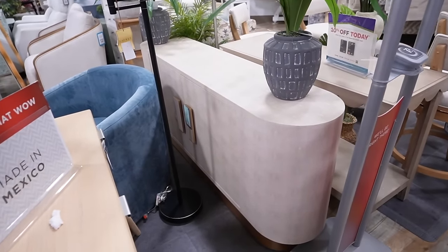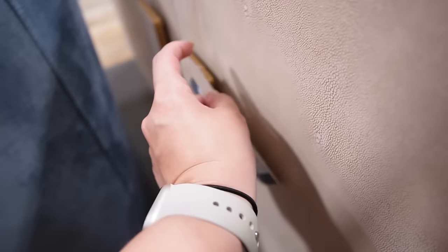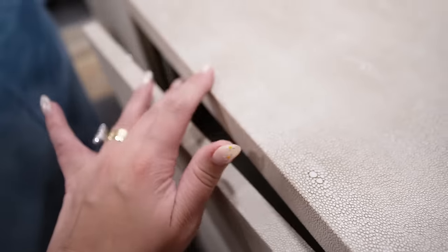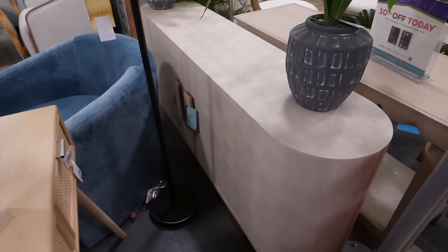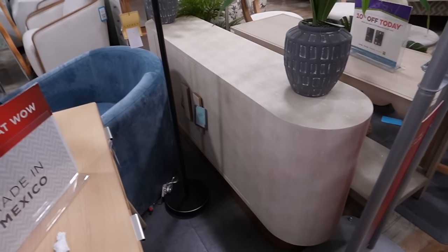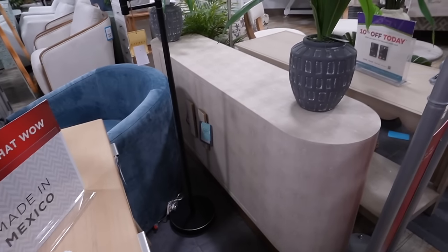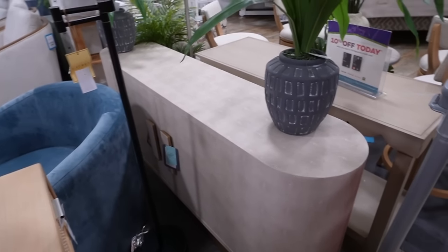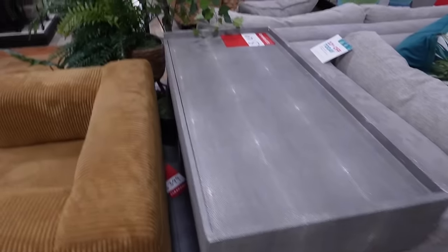This shagreen cabinet cannot be ignored — it's $699 and it's gorgeous. It works really well as an entryway or media console. It's a beautiful shagreen material, including on the handles, from Style by Jamie Young. It has great storage on the inside. At CB2 — which is like the modern, trendy sister brand of Crate & Barrel — something like this would cost around $2,000.